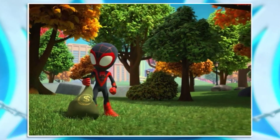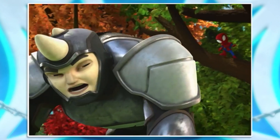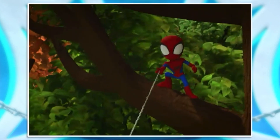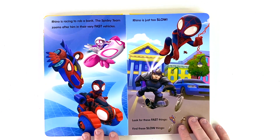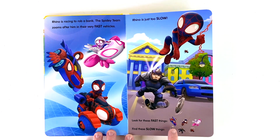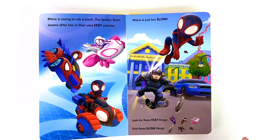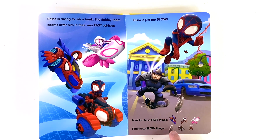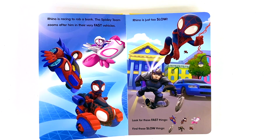These coins aren't yours — they belong in the bank. Hey Rhino, guess who spins webs and keeps on winning? Team Spidey! All right, on three — one, two, three. I'm dizzy, make it stop. It's that sneaky Rhino and he's trying to rob a bank, but Spidey zooms in to stop him with their fast vehicles. And Rhino is just too slow. Let's look for the fast things — there they are. There's Spidey in his car, there's Spin, and look, there's Ghost. They're all really fast. Now the slow things — looks like a trash can lid, there's Rhino, we know he's slow, and a ladybug. Hey, we did it!